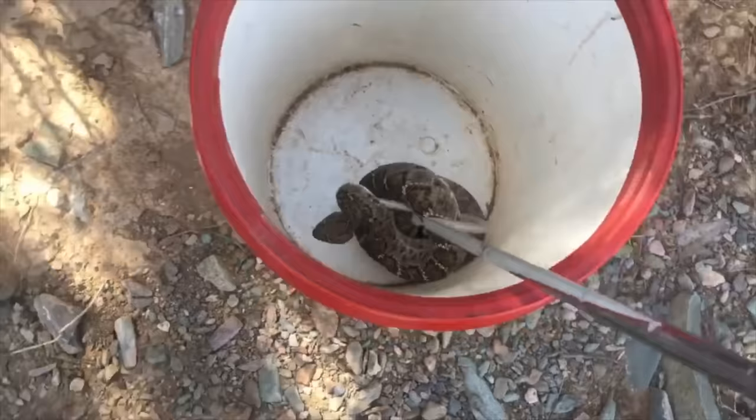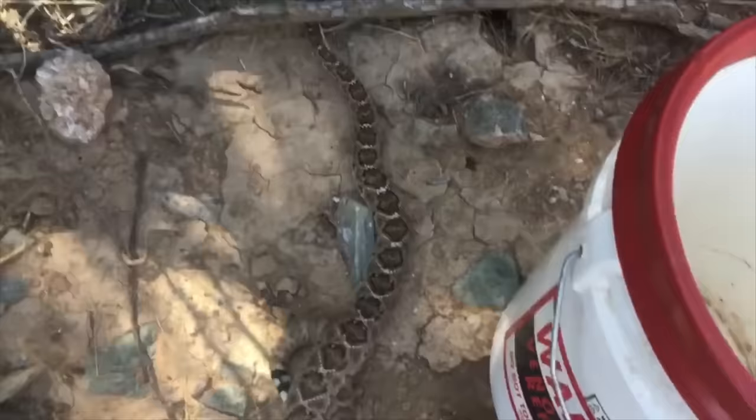From our experience capturing thousands of rattlesnakes in yards, we've noticed something that might be putting the safety of your family and pets at risk. Many snake proofing jobs are done using a half-inch size mesh. That's pretty small, but guess what's smaller? A baby rattlesnake. Baby rattlesnakes can crawl right through half-inch mesh — it offers no protection at all.